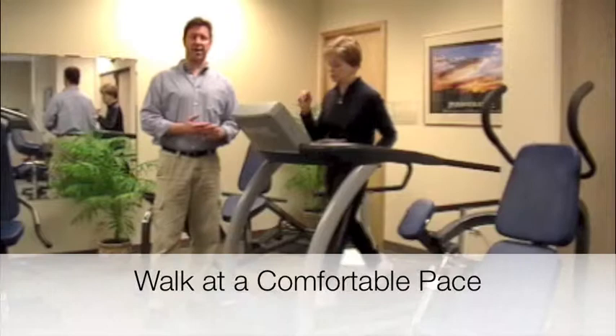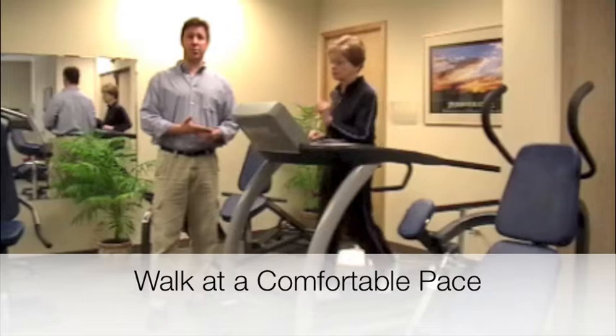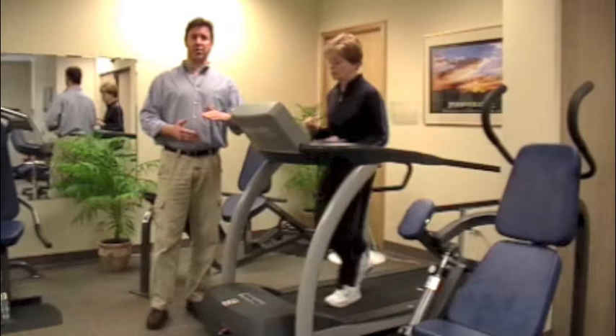I have Norma here simply walking on a treadmill at a pretty comfortable pace. You don't have to run or do anything more than a moderate type of exercise, and what she's doing now would be considered a very moderate type of exercise. What I would have her do eventually is raise the incline a little bit more as she gets more accustomed to that kind of workload.